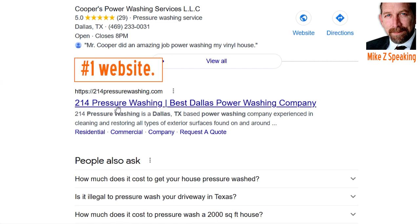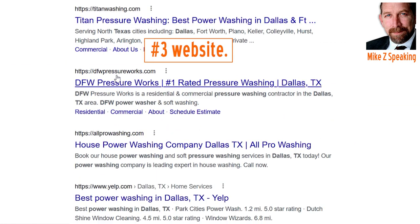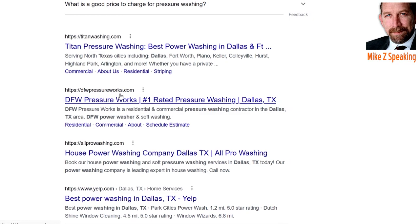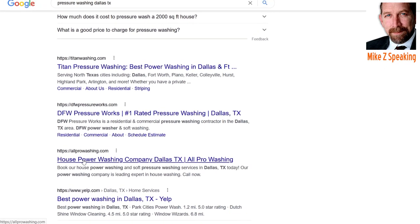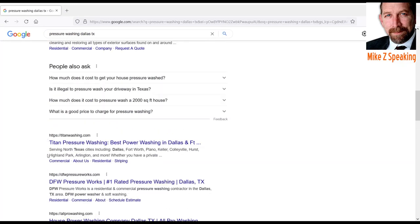The first one here is 214 Pressure Washing. Then we've got Titan Washing, and then we've got DFW Pressure Works — those are the top three. So if you can beat those guys, you're going to be in the top 10 ahead of them. But if you want to do a real deep dive, go ahead and look at the rest of these when you do your competitor SEO audit.